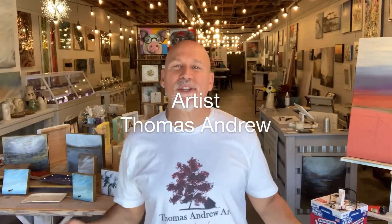Hey guys and welcome to my studio gallery. I opened up Thomas Andrew Art Studio Gallery in Homewood, Alabama on December 6, 2019, just in time for COVID. Life is what it is, you make the most of it. Luckily I have great friends, family, supporters, and patrons. I've been doing this a long time, so we have survived, but now it's time to grow.